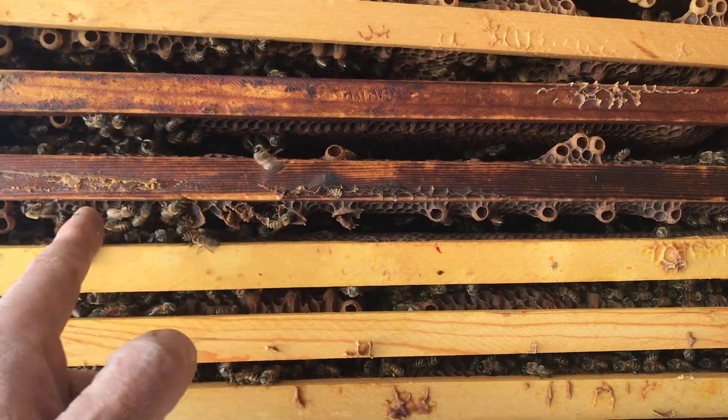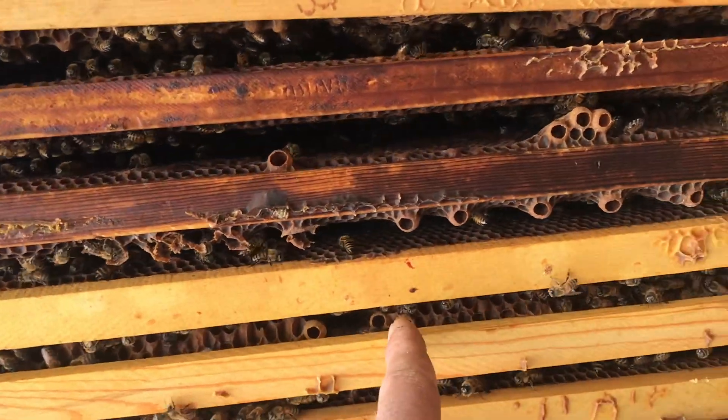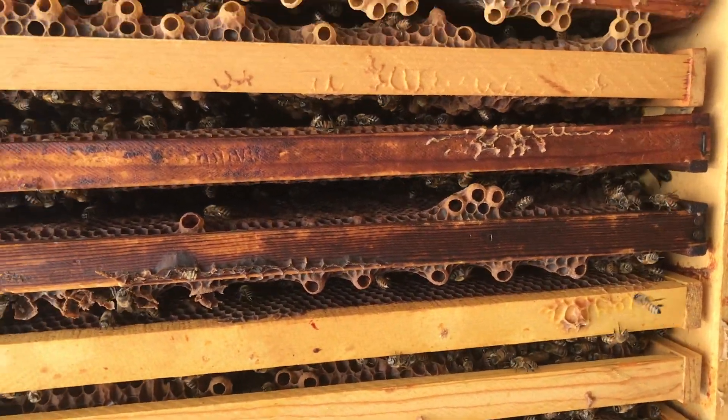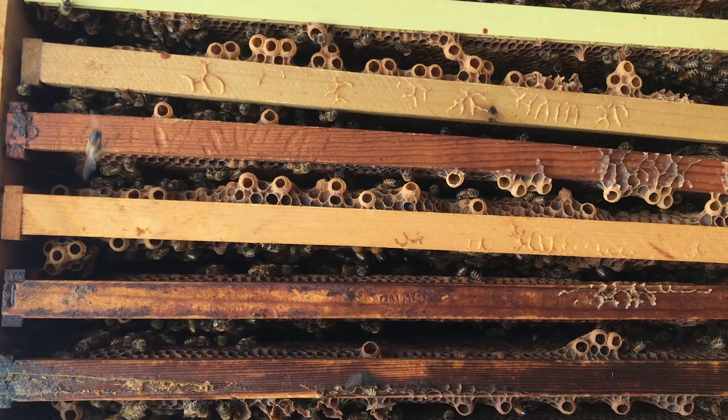I wiped out three more there. 58, 59, 60, 61, 62, 63, 64. That's 64 Queen Cups along the bottom bars of the second box.